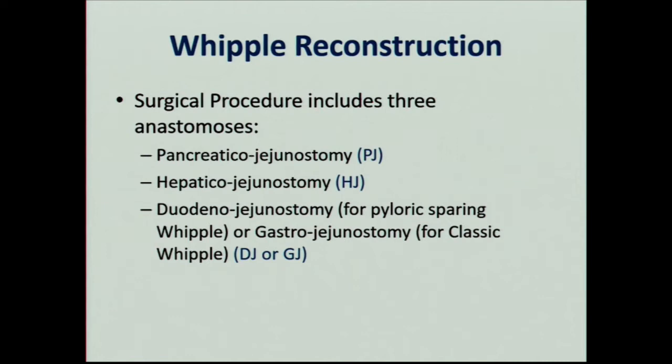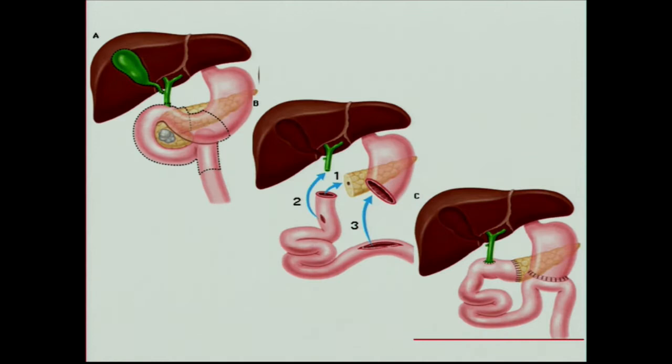Long-term, patients have the potential for an excellent quality of life. The problem in pancreatic cancer is cancer recurrence, and those short-term outcomes are sometimes compromised. You take all this out, you've got a big hole, you take a piece of jejunum from further down, and then you hook it up to three different organs: pancreaticojejunostomy, choledochojejunostomy, and then gastrojejunostomy for a classic Whipple.